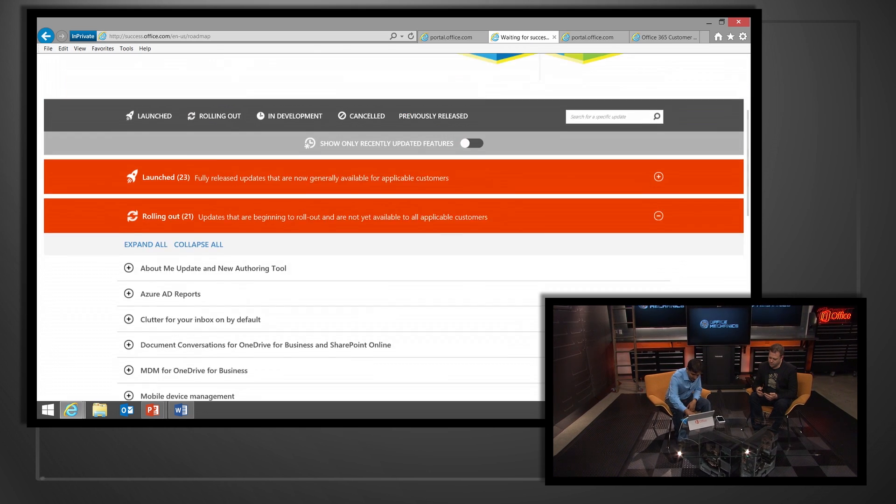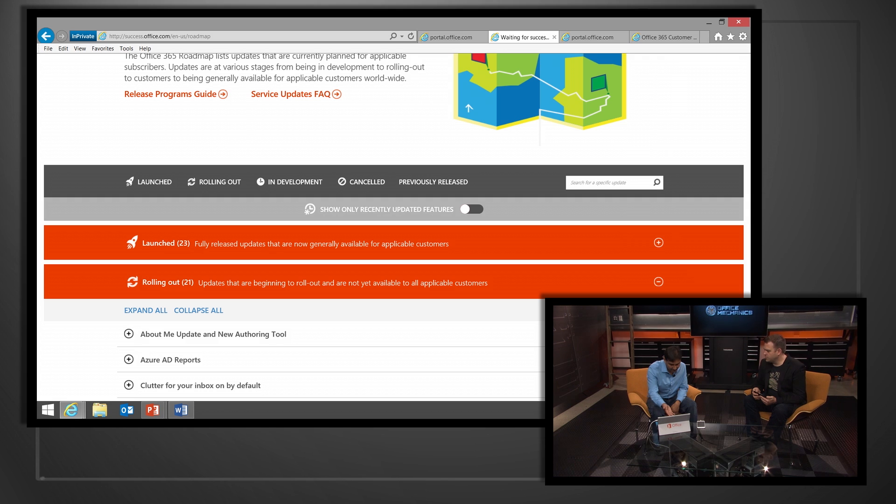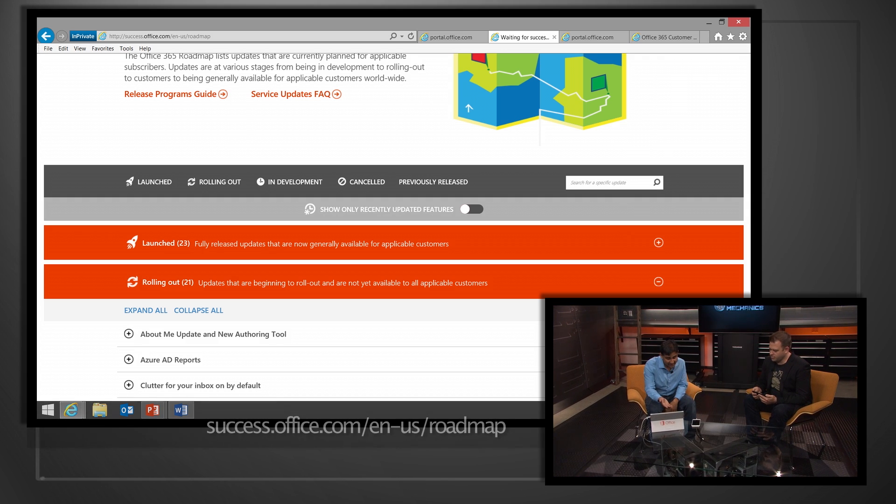We've also done a lot in terms of communicating upcoming changes. Over a year ago, our team released the Office 365 Roadmap. A lot of people were saying they want to know what we're shipping so they can start planning. We listened to that feedback, and now anyone can go to this public website at success.office.com.